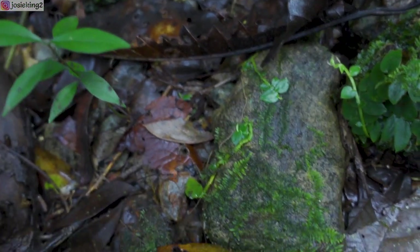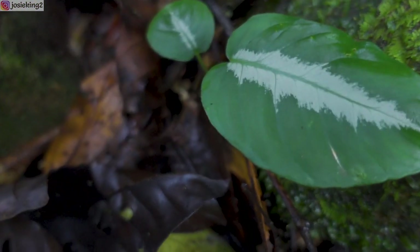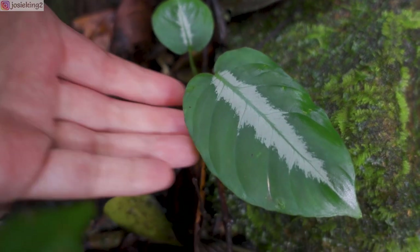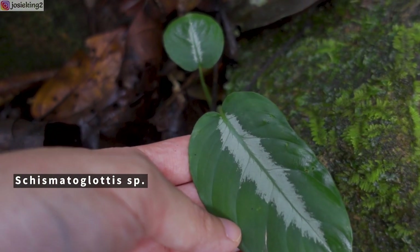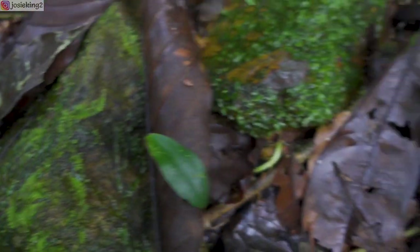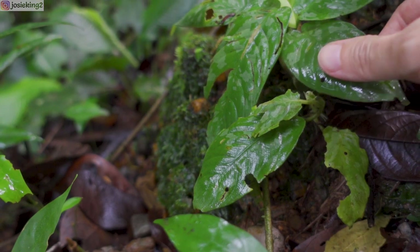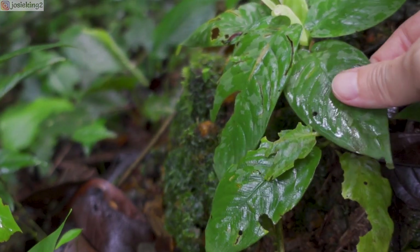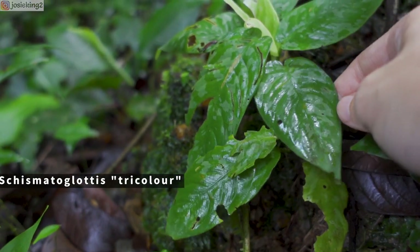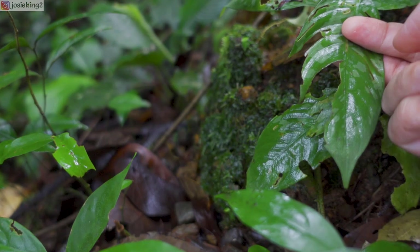Oh, what's this? This is a nice plant — look at this one, look at the size. This is so cute, and another one here. Look at the pattern. Too bad the leaf is somewhat destroyed.